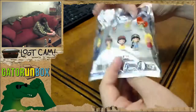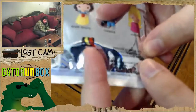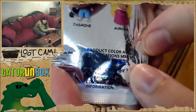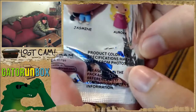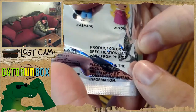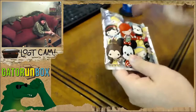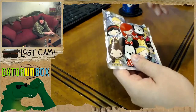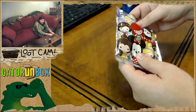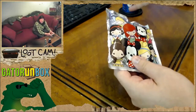I'm trying to see if this line has a name - is this one of those Tsum Tsum? No idea. It's too shiny, it's probably gonna mess up the focus. I do notice it has that disclaimer that says product color and specifications may vary from photos - that's the disclaimer you see on all those shitty counterfeit toys you can buy at swap meets.